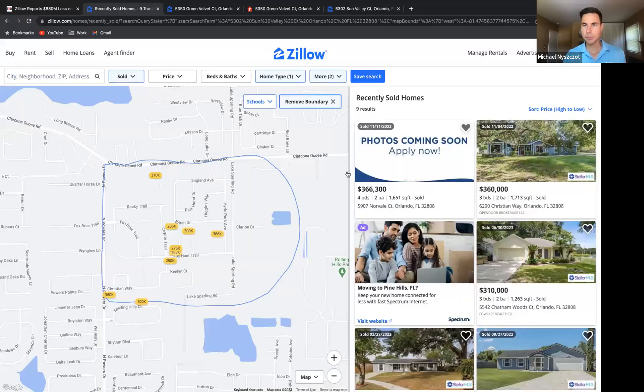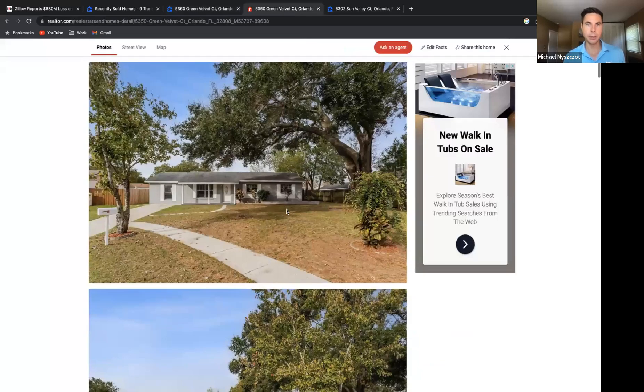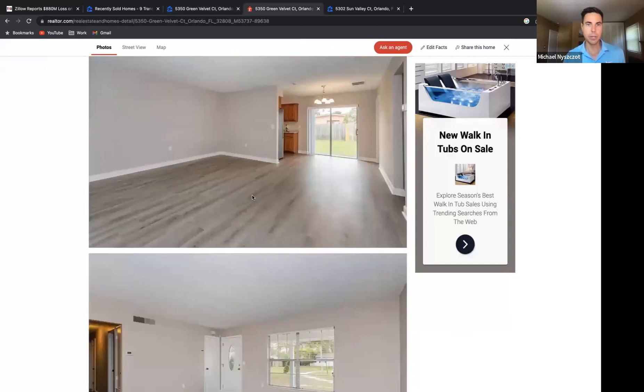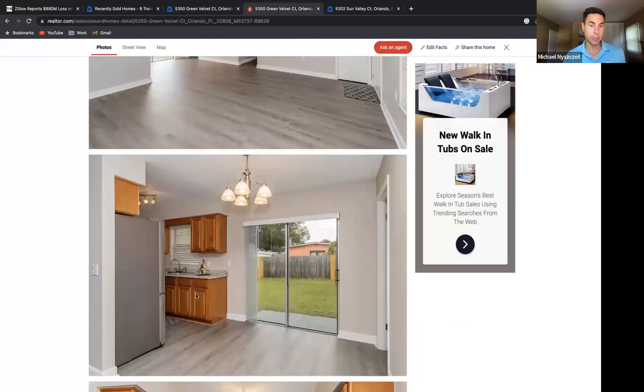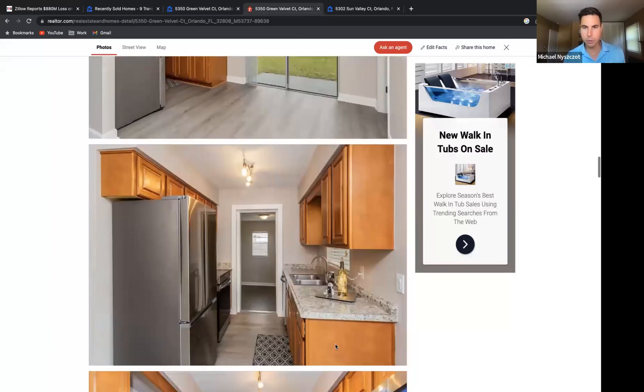Now if we go to the comps and pick one in the $300s — this one on Green Buried Court — it sold for $300K. It's a similar style ranch house with similar square footage. The interior photos show nicely updated flooring, new paint, older cabinets in good condition, newer appliances, and probably newer countertops as well.